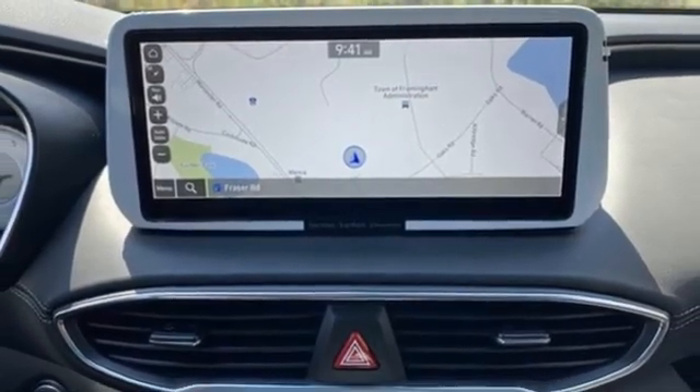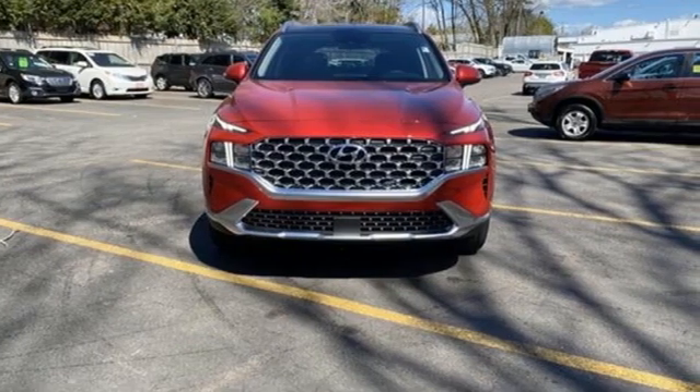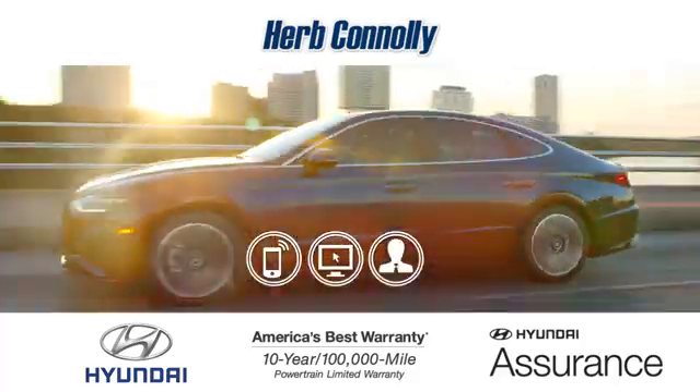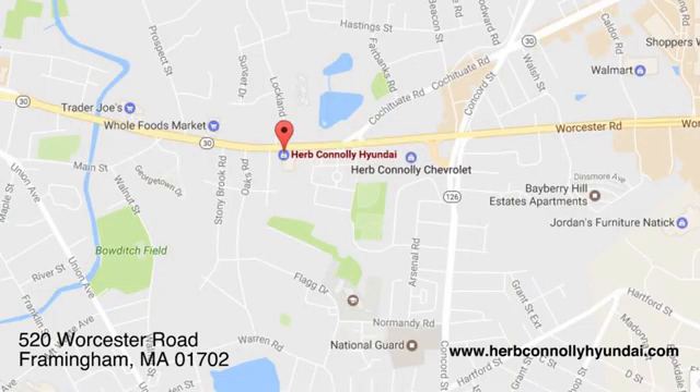Hyundai's attention to detail means a better driving experience for you. Take it for a test drive today. Call quick or stop in and see us today. We're conveniently located at 520 Worcester Road in Framingham, Massachusetts.